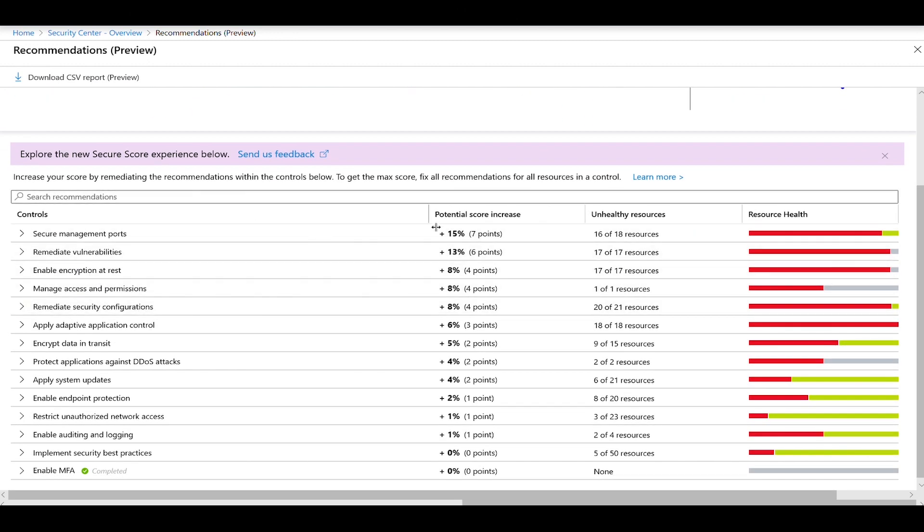Make sure that you prioritize the top-down list, which means that the first one in the list is the one that has the most impact on your secure score — in this case, 15%.